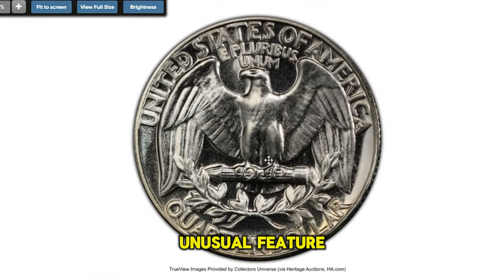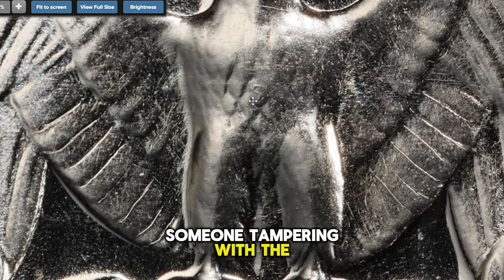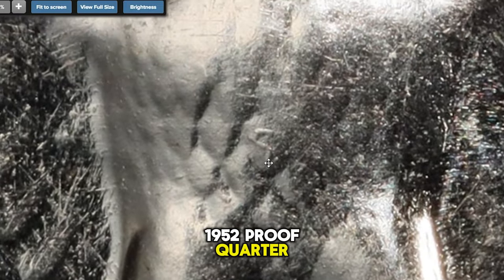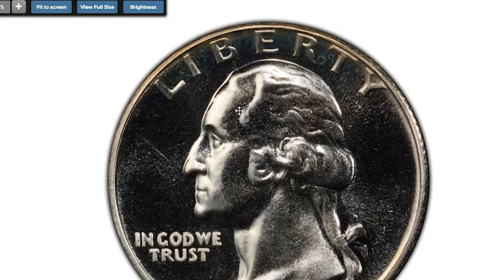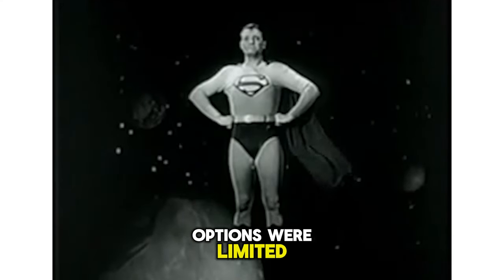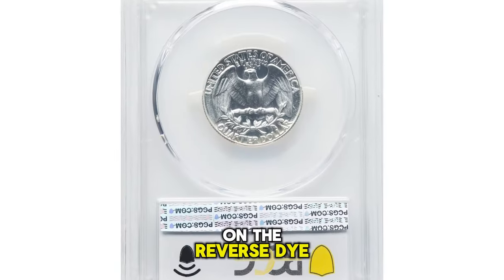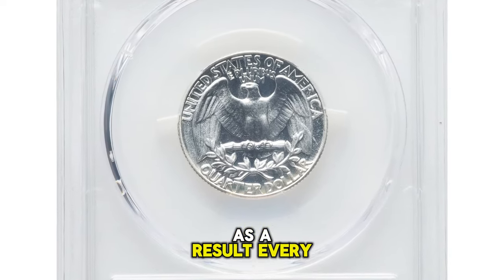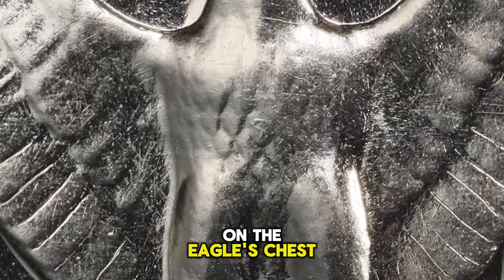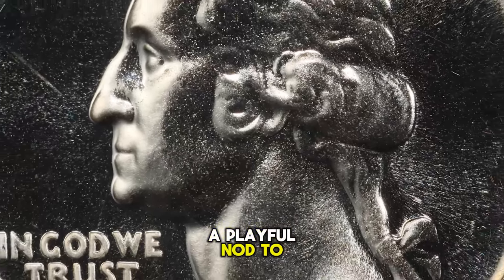Have you spotted the unusual feature on the reverse side of this proof Washington quarter? Look closely and you'll notice an S-mark on the eagle's chest. Rest assured, this isn't the result of someone tampering with the coin. What we have here is the highly coveted 1952 proof quarter, affectionately dubbed the Superbird. Back in 1952, television options were limited, and the Superman TV show was a cultural phenomenon. It's widely believed that a mint employee, likely a Superman enthusiast, intentionally placed an S-mint mark on the reverse die of a 1952 proof Washington quarter. As a result, every quarter struck from this die bears the S-mark on the eagle's chest, leading to the coin being widely known as the Superbird variety — a playful nod to the superhero it alludes to.